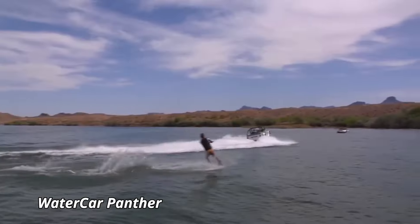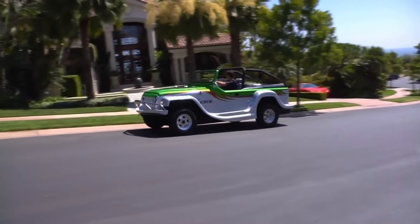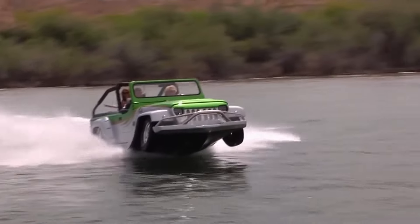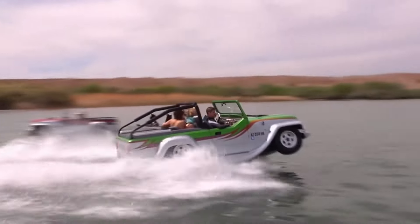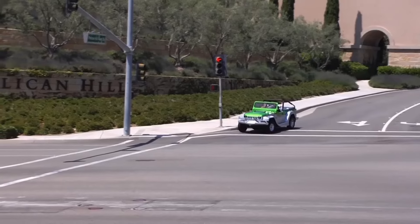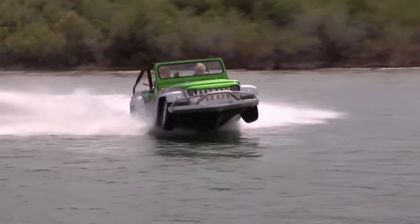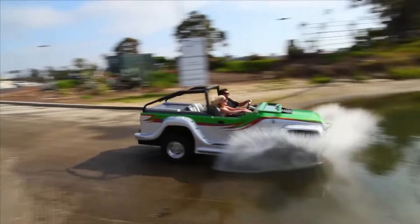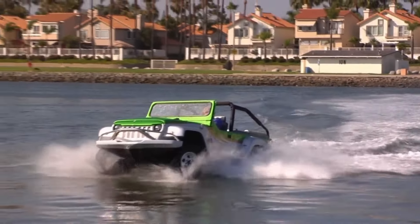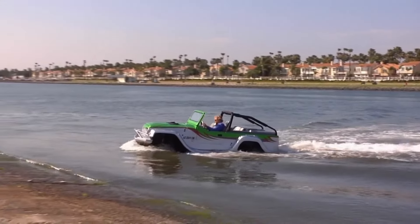The Watercar Panther is an extraordinary amphibious vehicle that effortlessly transitions between land and water, redefining the concept of versatile adventure. Equipped with a powerful 3.7-liter V6 Honda engine, the Panther delivers 305 horsepower, allowing it to reach speeds of up to 80 mph on land and 45 mph on water. This remarkable vehicle features a seamless shift from car to boat mode in under 15 seconds, thanks to its innovative retractable wheels and fiberglass hull design. Measuring approximately 15 feet in length, the Panther offers a sleek, sporty appearance.